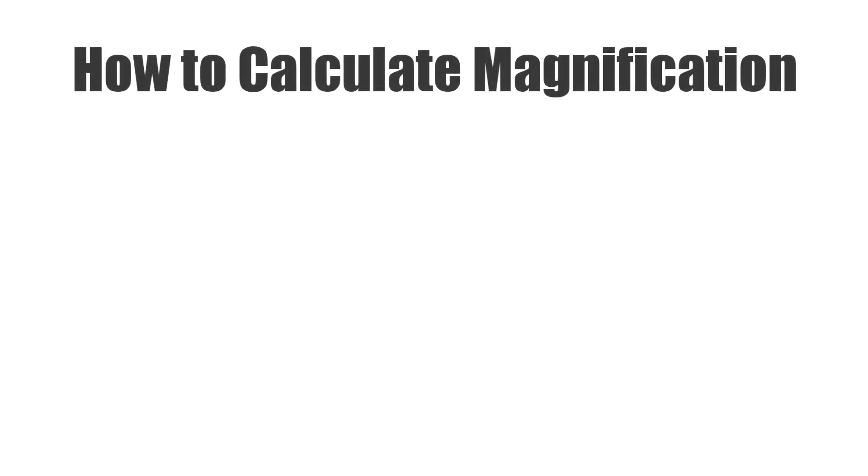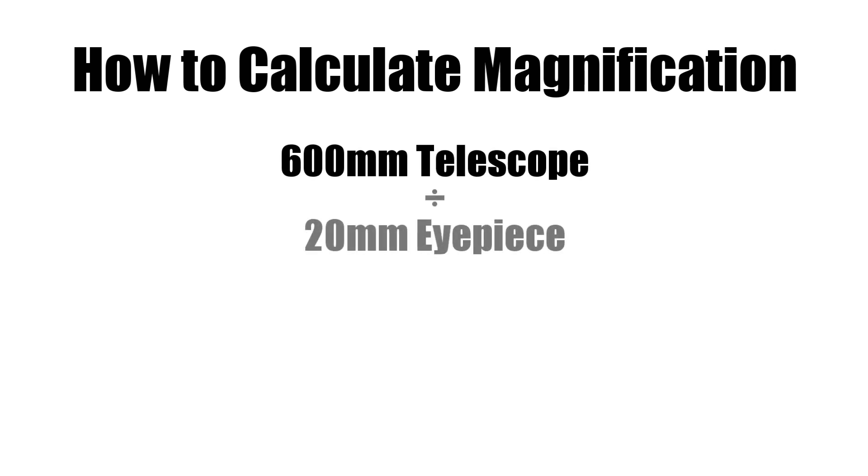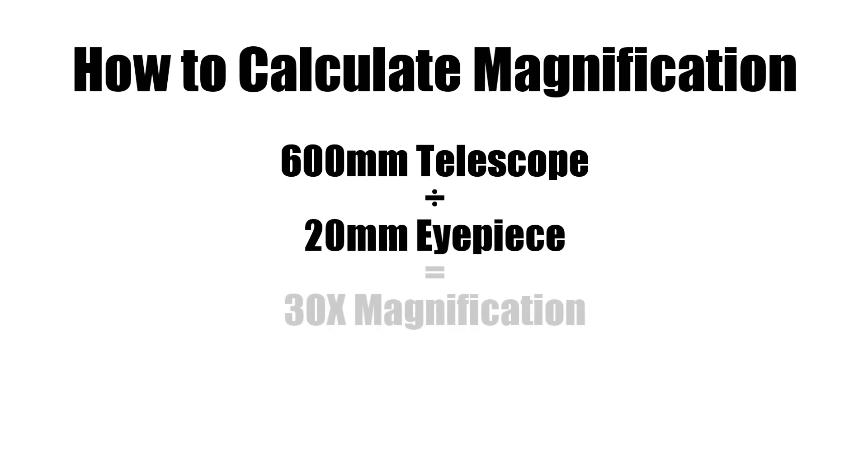To figure out magnification, let's imagine that you bought a telescope with a 600 millimeter focal length. To find the magnification of a 20 millimeter eyepiece, divide the focal length of the telescope by the focal length of the eyepiece. That tells us that your kid will be seeing around 30 times magnification.